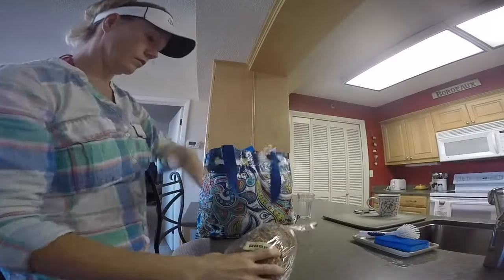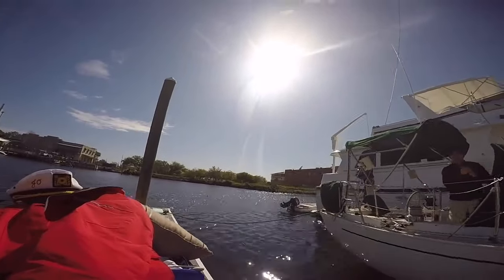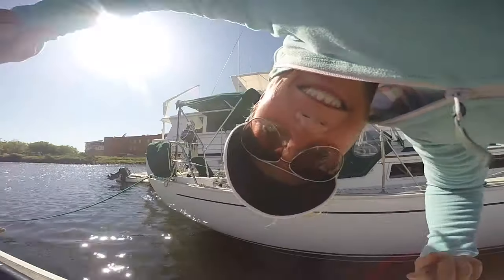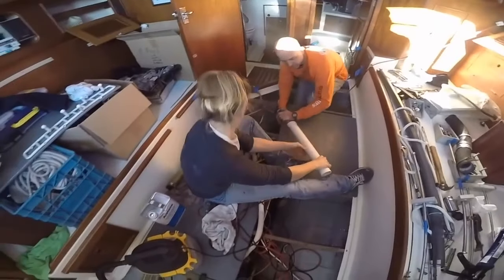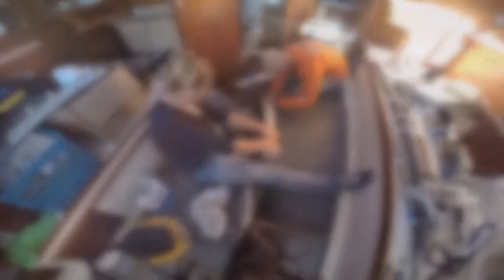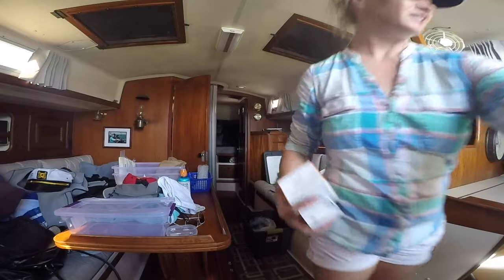I got my bikini on! We were a little overly excited, but when your boat used to look like this and it's finally put back together and you're about to take it out for the weekend and drop the hook, you're allowed to be kind of ridiculously happy.